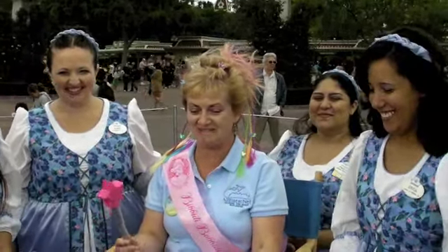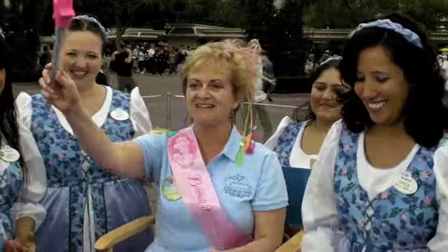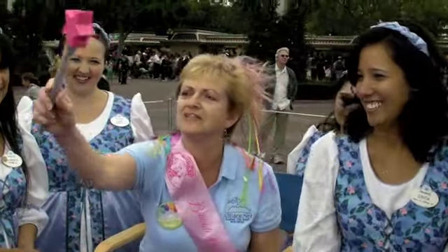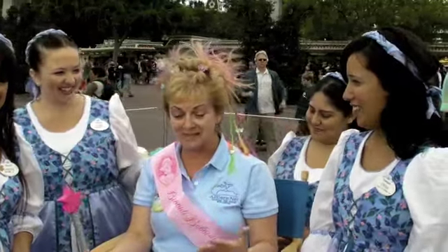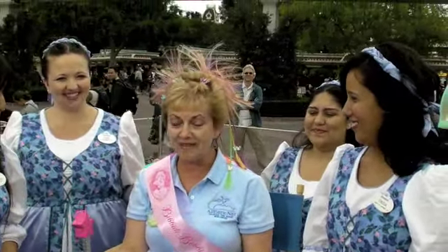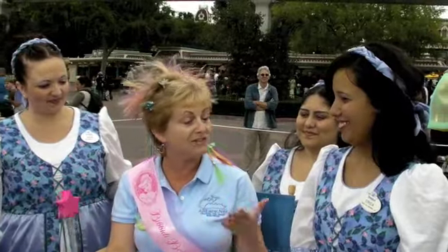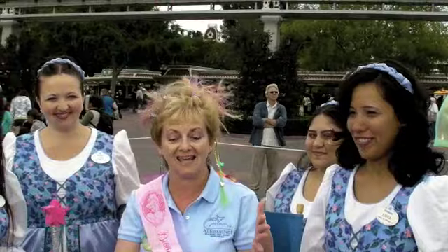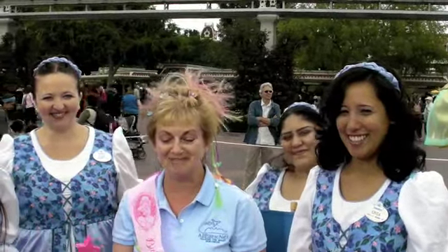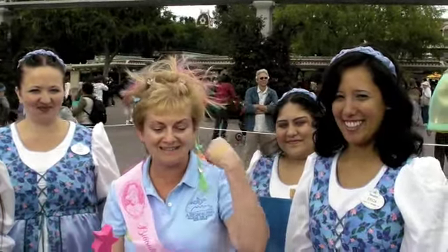Thank you very much, ladies, I really appreciate it. And everybody who has a little girl — and little boys as well — and even the kid in you can get these special treatments over here at Bibbidi Bobbidi Boutique in Disneyland. Thank you!